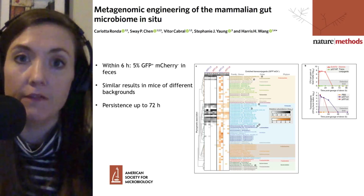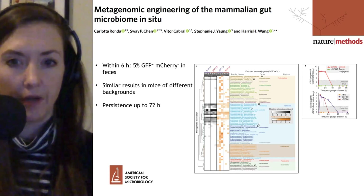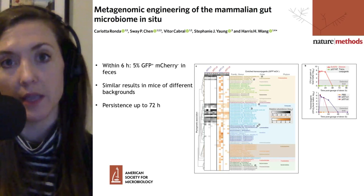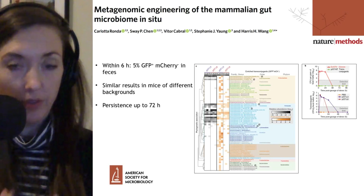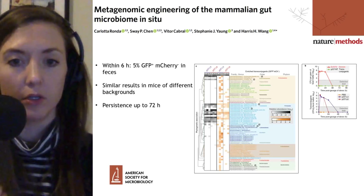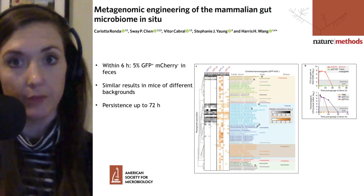Then they tested in vivo — they gavaged wild-type mice, putting the E. coli into their stomach so it would go directly into the intestine. They tested a variety of different vectors with different regulatory systems, different payload selectable genes including beta-lactamase and tetracycline resistance, and different plasmid backbones. To determine which cells were recipients, they looked at the feces of the mice using fluorescence-activated cell sorting to select green (not red) cells, fluorescence microscopy to confirm, and 16S ribosomal RNA gene sequencing to identify the recipient population.